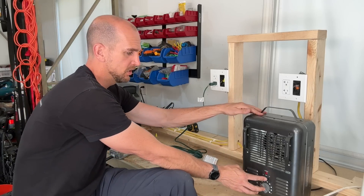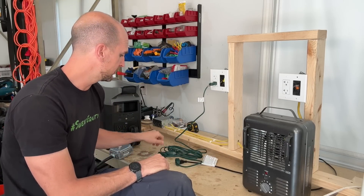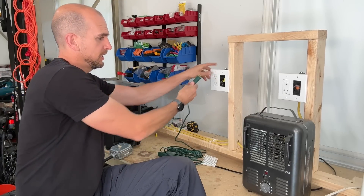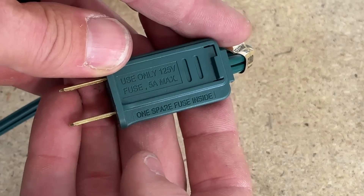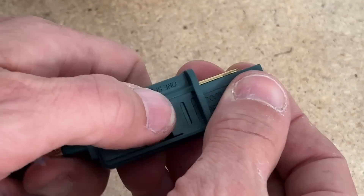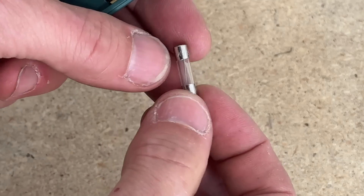When we turn things on, the fan turns but really nothing else. Why is that? When you look at these cords and their plugs, they usually have some built-in protection. The plug says 5 amps max right on it, and you can see it actually has a fuse inside. That is why, even though this cord is 18 gauge, it's actually safer than the 16 gauge we're going to test in a moment.